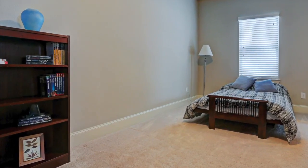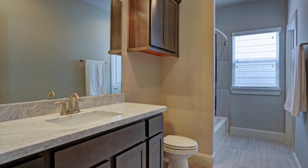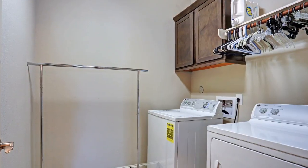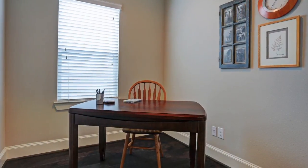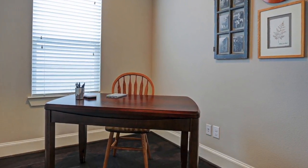The upstairs secondary bedroom is also quite large and has its own en-suite bath and walk-in closet. It is adjacent to a spacious laundry room — no need to purchase a washer and dryer, as these virtually new appliances are included with the sale of the home. The third floor is also home to a private study, your retreat from a busy day.